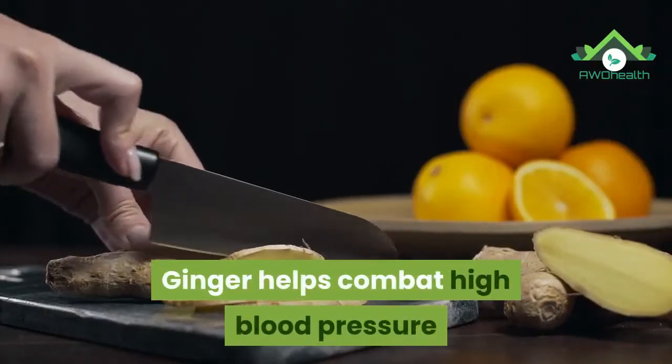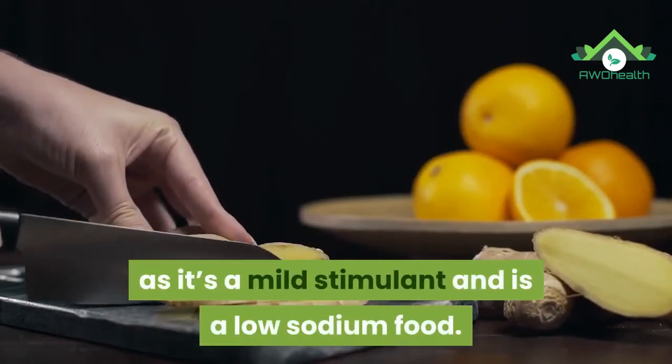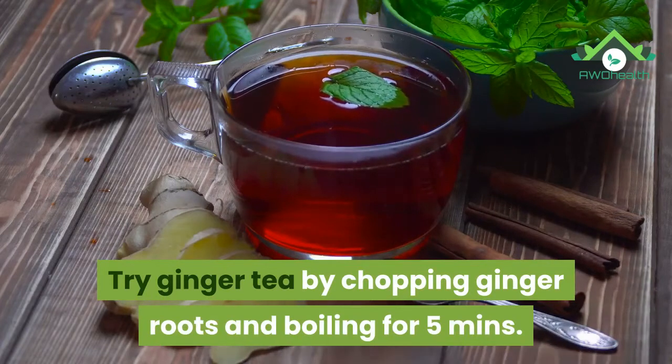9. Ginger. Ginger helps combat high blood pressure as it's a mild stimulant and is a low-sodium food. Try ginger tea by chopping ginger roots and boiling for 5 minutes.